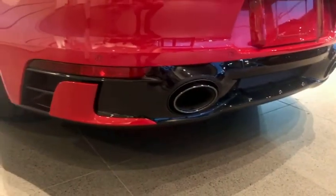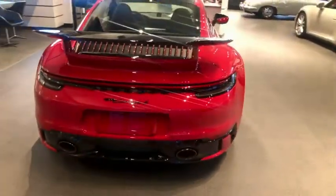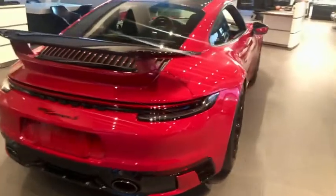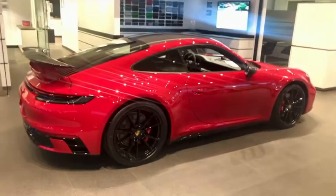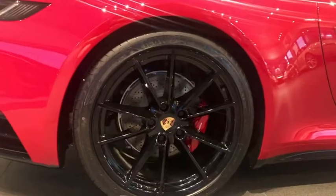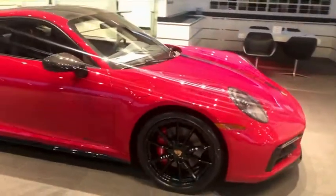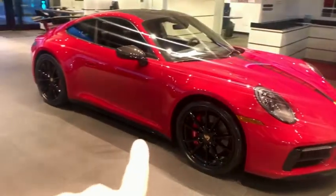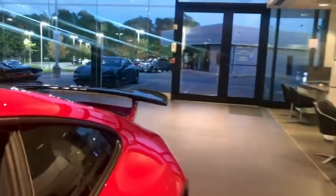Around on the back you have the black and high gloss black again with the sport exhaust. As we walk around, there's a black Porsche logo on the rear, black Porsche 911 Carrera S model designation, the red brake calipers that come with the S, along with the high gloss black wheels and colored crests. On the side you have the model designation again with the decals.